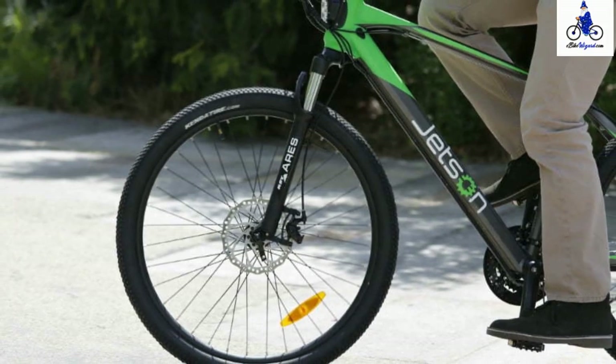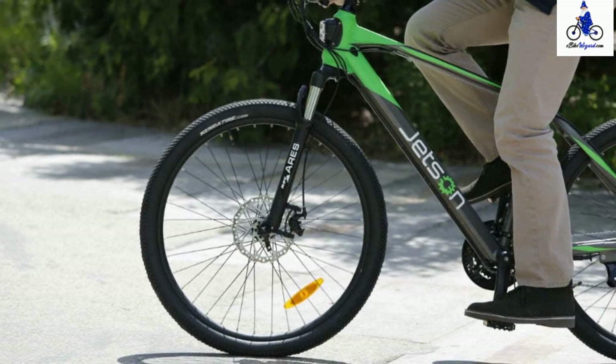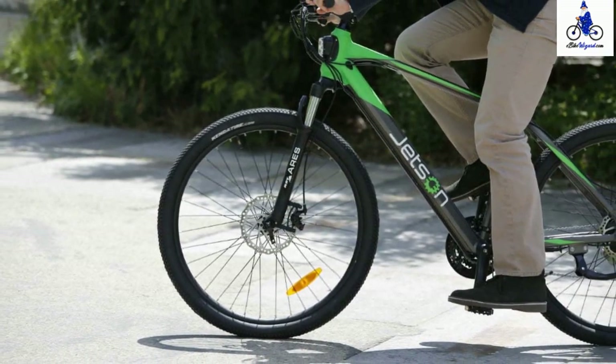A powerful, rechargeable lithium-ion battery is concealed in the center of the lightweight aluminum frame, making it easy to charge and even easier to ride.